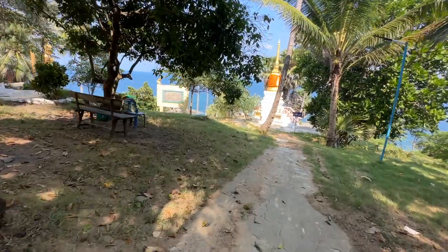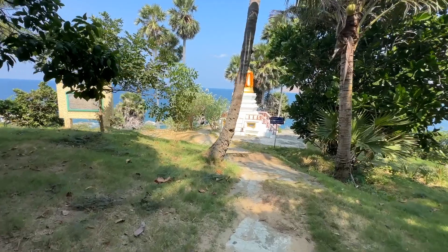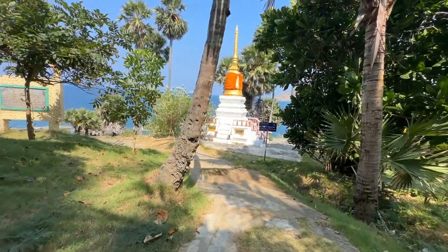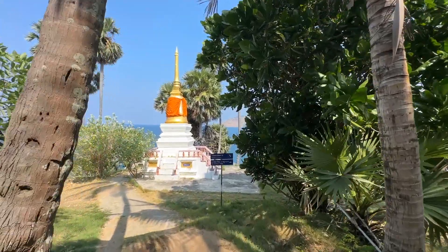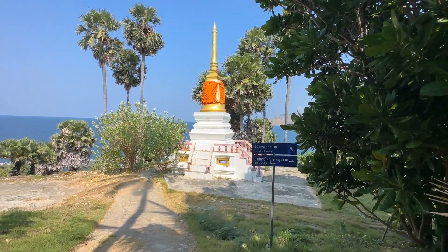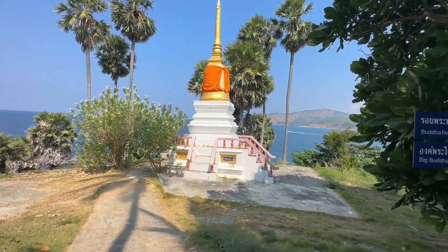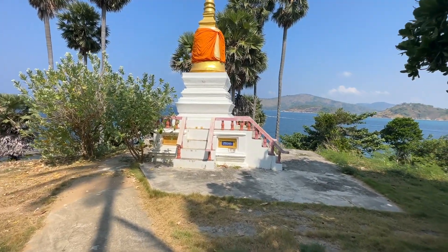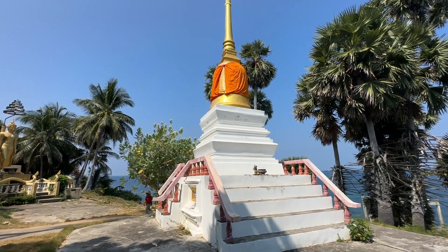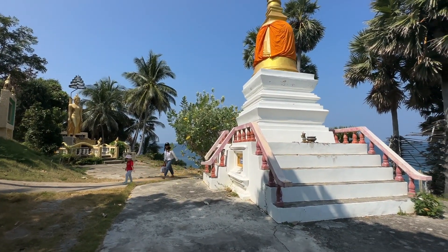We are almost there — it is a little bit of a walk, but it is a very nice walkway. I can see the peaceful and beautiful setting on this part of the temple. The view is so beautiful.